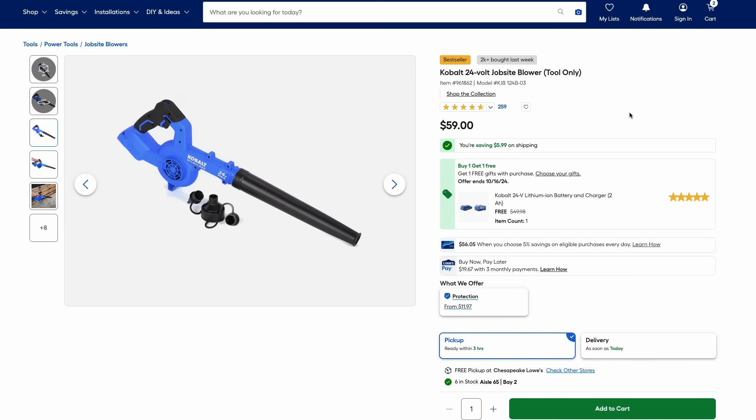On to some other deals at Lowe's — here is the Cobalt 24-volt job site blower, and you're actually getting a free battery and charger with that. So for $59 you get the blower, battery, and charger, which is a great deal. This is a very light-duty blower, good for cleaning your shop or blowing off extra water after a car wash, but it's just $59.